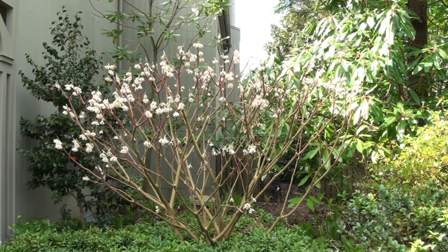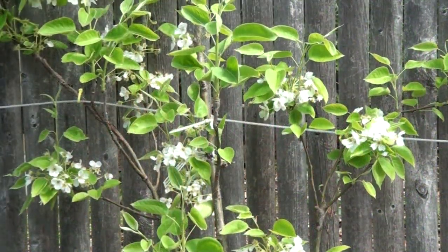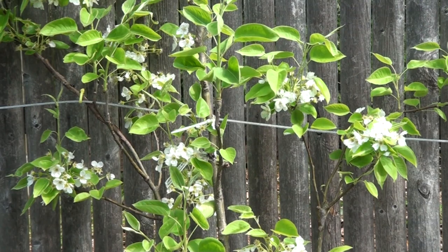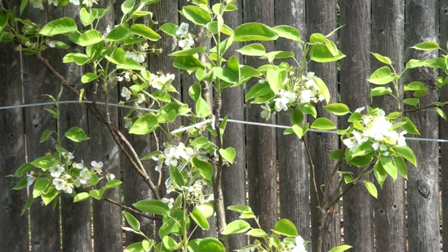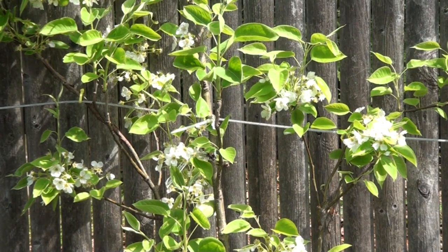This is a fine specimen of Edgeworthia. It started blooming in late January and is still continuing right into early April. It's pretty much finished now, but soon the bold, textured foliage will be coming out.